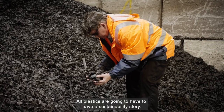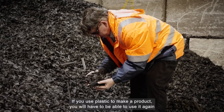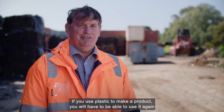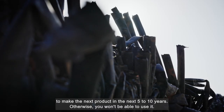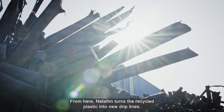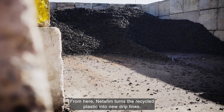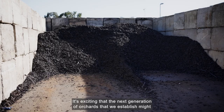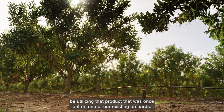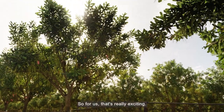All plastics are going to have to have a sustainability story. If you use plastic to make a product, you will have to be able to use it again to make the next product in the next five to ten years, otherwise you won't be able to use it. From here, Netafim turns the recycled plastic into new drip lines. It's exciting that the next generation of orchards we establish might be utilising that product that was once out on one of our existing orchards — for us, that's really exciting.